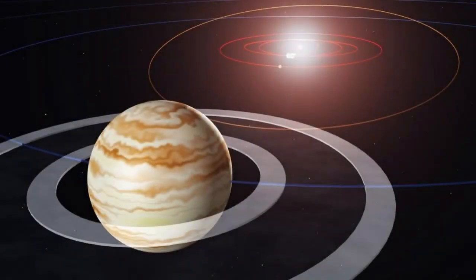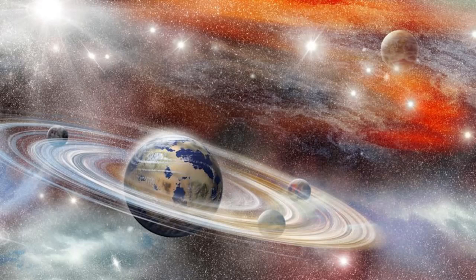Jupiter's immense gravitational pull provides an essential gravitational balance within our solar system, by influencing the orbits of other planets, ensuring Earth remains in a stable and life-sustaining position.